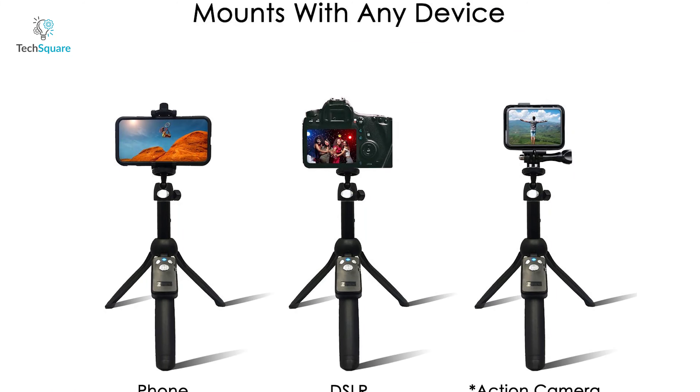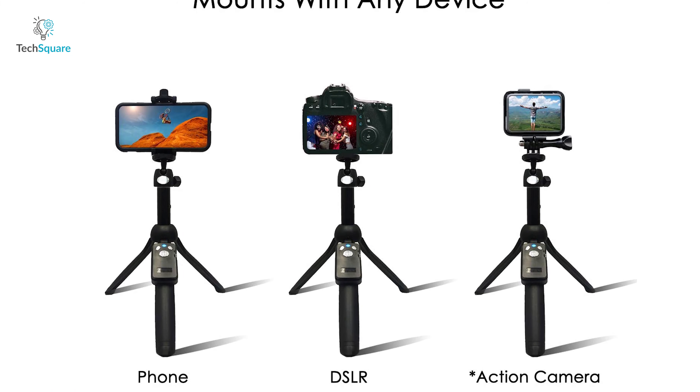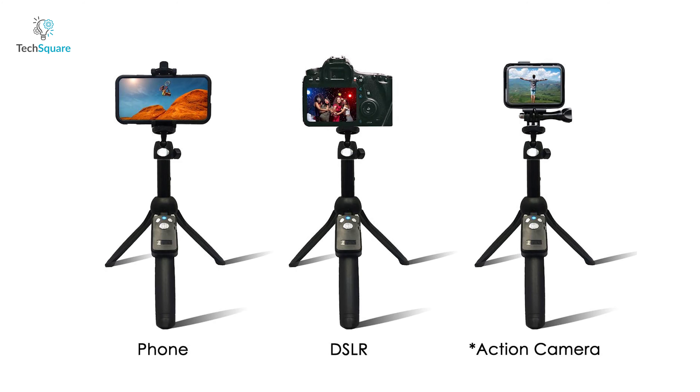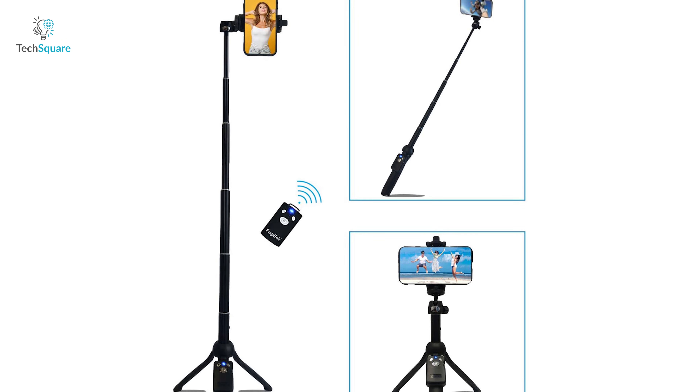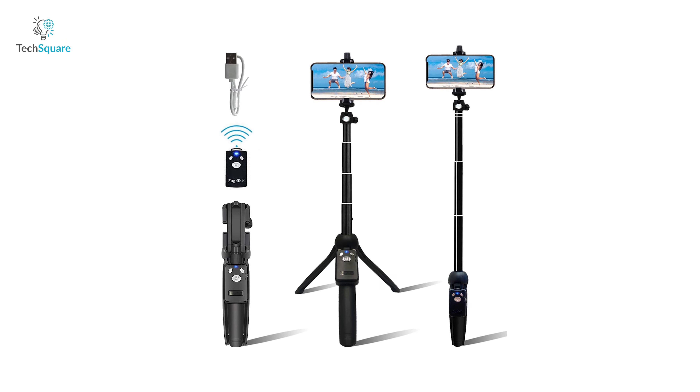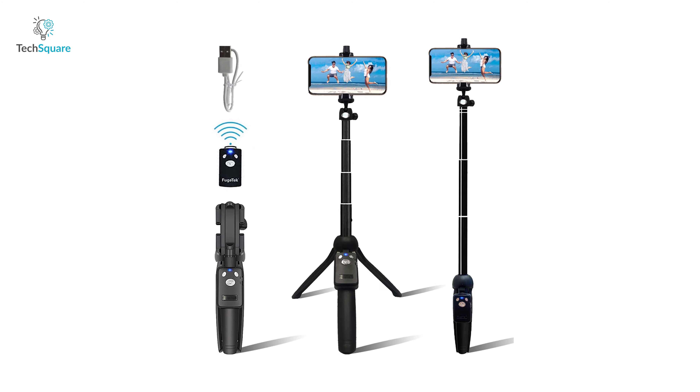For stability, the tripod features non-skid feet which keep your phone and tripod stable in every position for shake-free images. With versatile mounting options and premium build quality, the Fugetic selfie stick and tripod proves worthy to be your perfect travel companion.